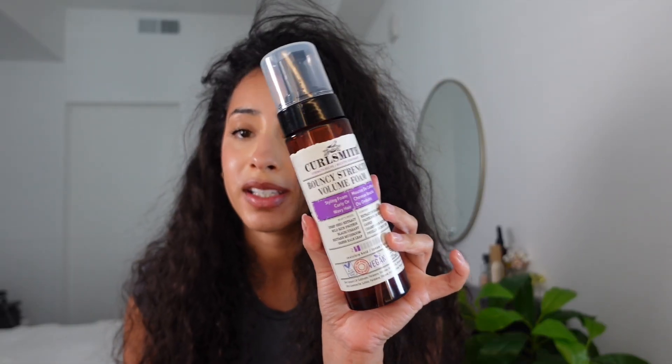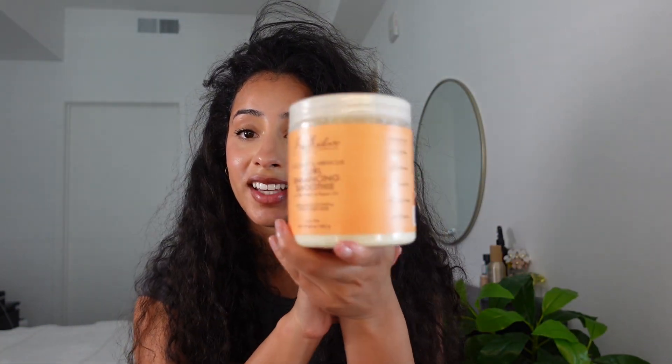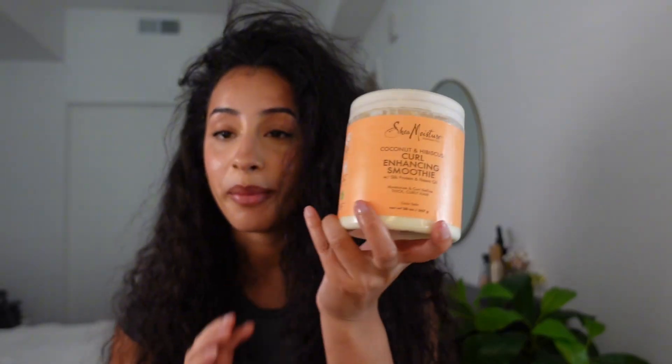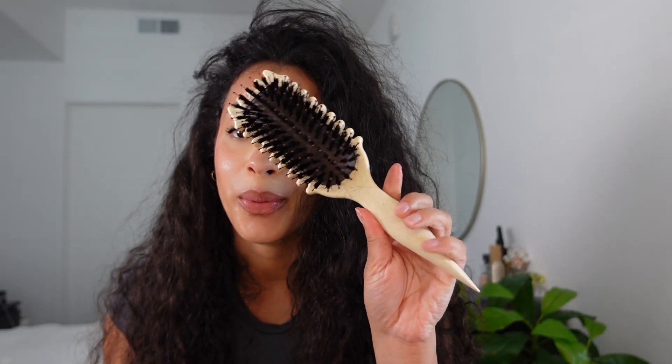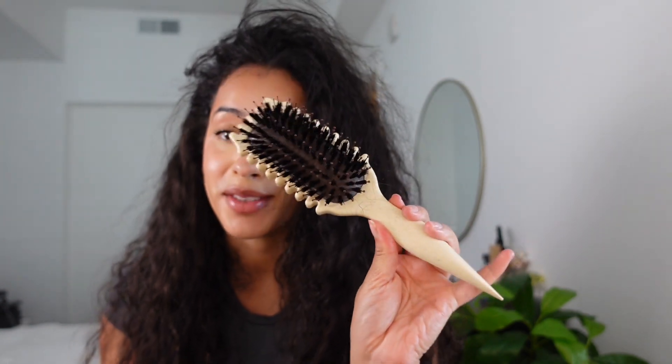This is a mousse by Curlsmith, but it isn't like the best or worst curly hair mousse — it's kind of just whatever. I'm still using my OG product, the Shea Moisture Curl Enhancing Smoothie. The best for last and what has changed the game for me so much is this brush right here. I cannot wait to show you how I use it to define my curls and get into my current curly hair routine.